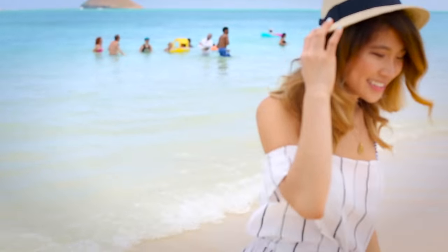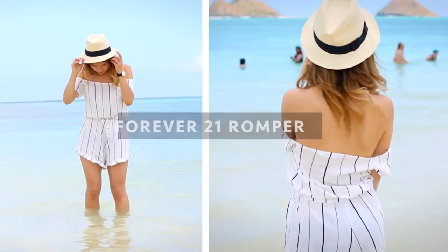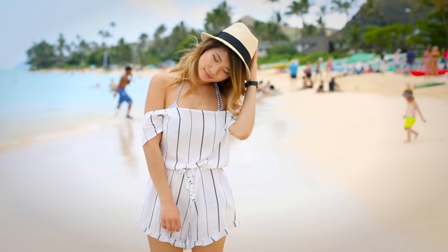Let's cool down with Hawaiian shaved ice and explore Lani Kai Beach in Honolulu, Hawaii. I'm wearing an off-shoulder nautical striped romper and boat hat.